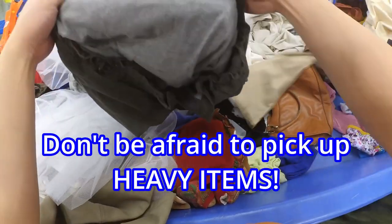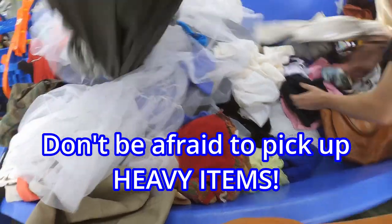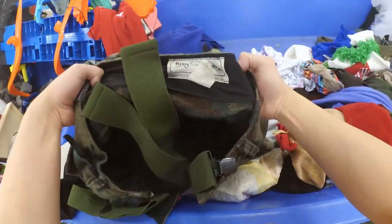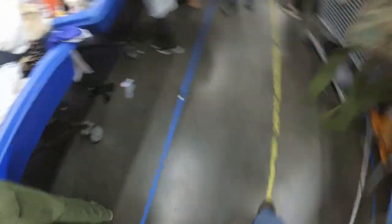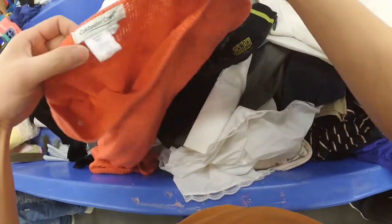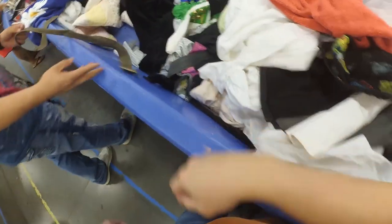Next tip: don't be afraid to pick up heavy items. This particular bin had a lot of heavier items and I think that's why a lot of people left it. I picked up this camel bib — really heavy. For price per pound you have to consider if it's worth it, but it was at least worth putting in the cart. A double tip: just put things in your cart and look them up later if you're feeling it's a really good bin.